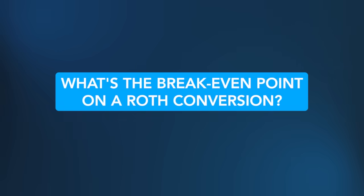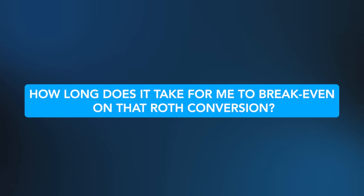The other day I was working with a client reviewing the Roth conversion strategy and the client asked a great question: what's the break-even point on a Roth conversion? That's a great question because one of the challenges in doing a Roth conversion is you have to pay significantly more tax upfront, and it takes a while before you're going to recoup that money with future tax savings. So the question was, how long does it take to break even on that Roth conversion?